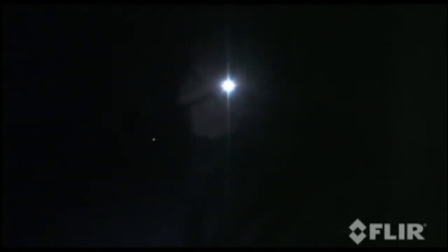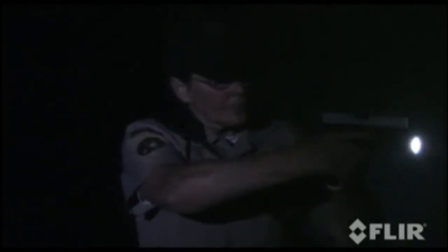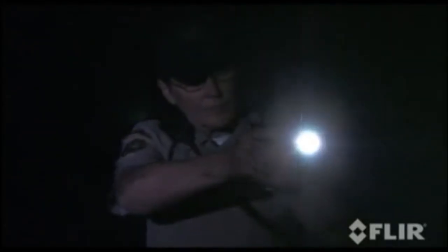Any law enforcement officer recognizes this scenario. It's very real and very dangerous. The flashlight is giving your position away. The suspect can see you, but you can't see him. Is he still in the alley or down the street? You don't know because you can't see.